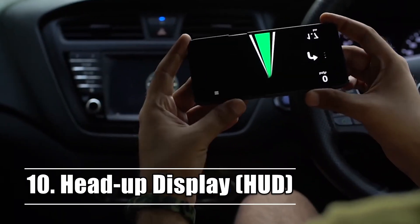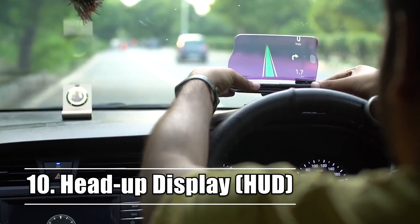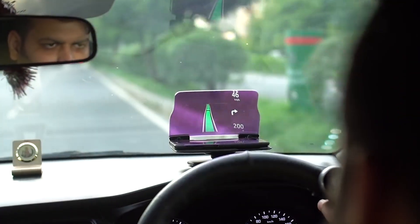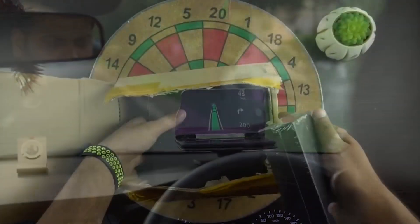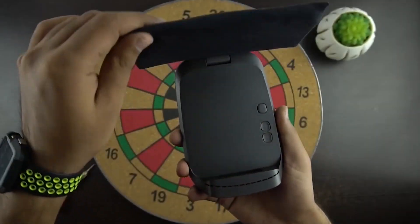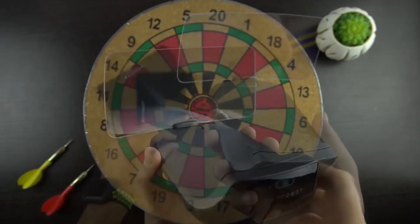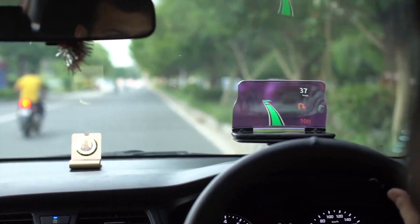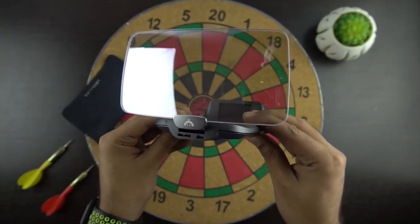Number 10. The Head-Up Display (HUD) systems were initially utilized in the aviation industry, but in the 1980s they started becoming available in some of the most expensive luxury vehicles. The system is capable of displaying a variety of information, including the current speed, navigation instructions, and other information.